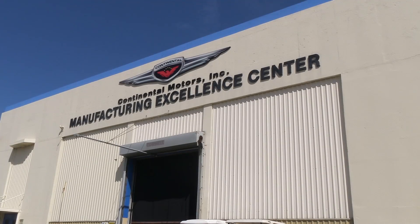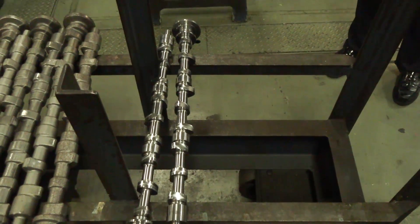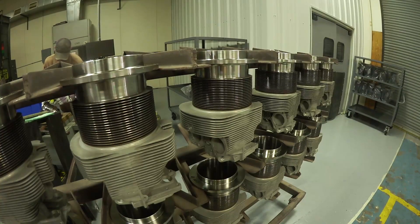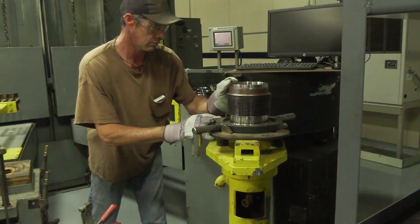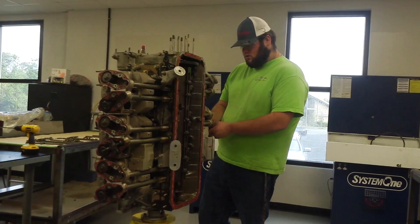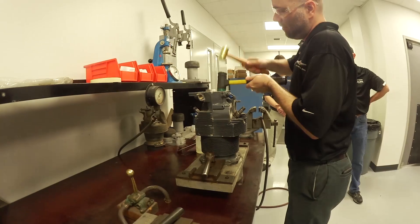This is Russ Niles reporting ahead of Sun & Fun 2017. Now that Continental has purchased the former ECI, it has moved production of parts and engines to the company's Mobile, Alabama factory. AvWeb recently visited Continental's engine overhaul facility in Fairhope, Alabama for a look at Titan assembly.